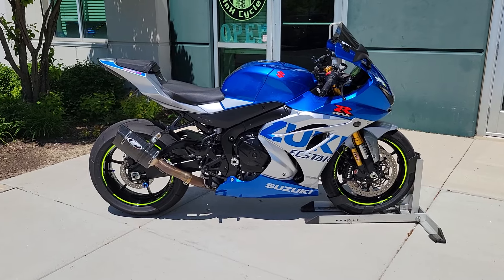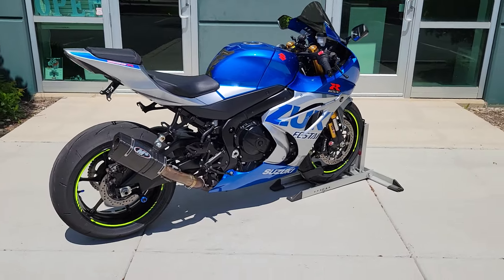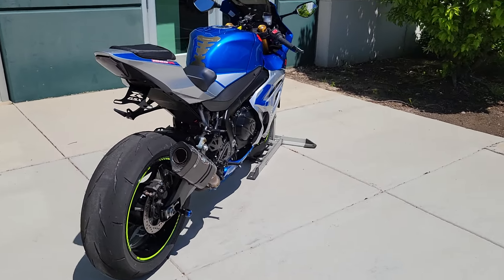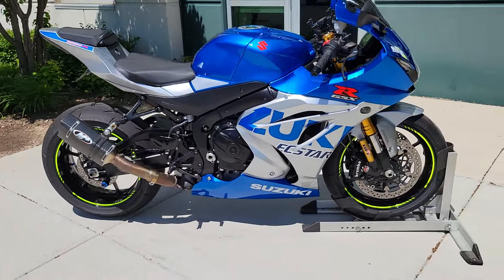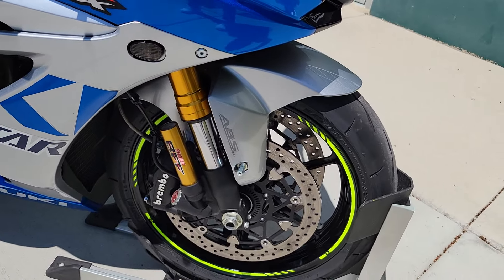Ali here with Edge and Edge Cycles. Today we have a 2021 Suzuki GSX-R 1000. This is an R model with just under 5,400 miles. It has ABS, traction control,